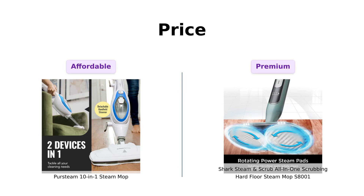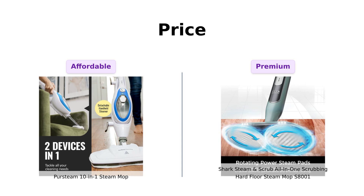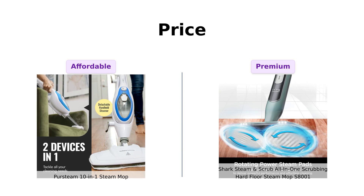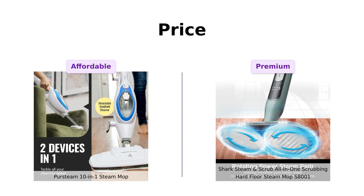Let's start with the price. The PurSteam is priced at $99 — a steal that allows you to grab two and still enjoy a nice dinner. Reviewers appreciate its affordability and value for a versatile cleaning tool. On the flip side, the Shark comes in at $139, which some find a bit pricey, but many feel the extra cleaning power justifies the cost, especially with its advanced scrubbing features.